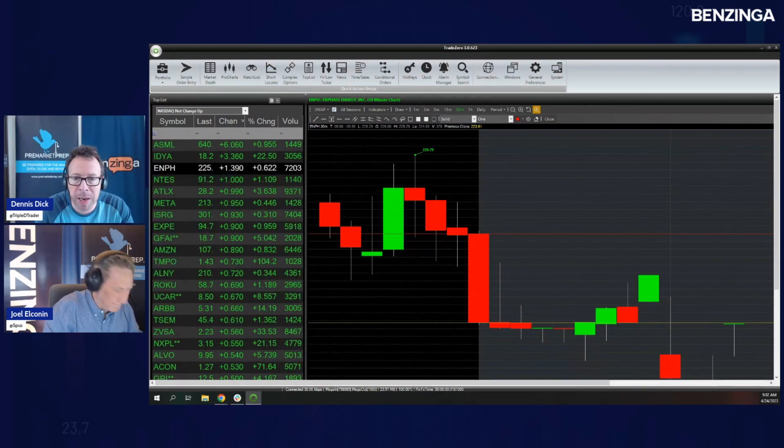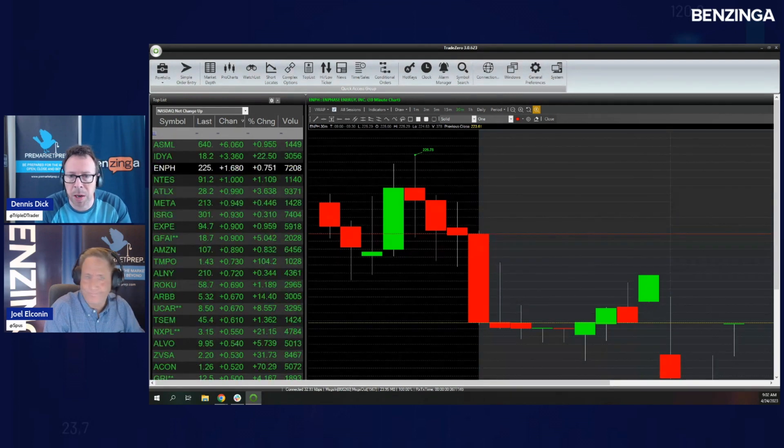We're starting to see oil break down here right now — that's why the S&P is starting to leak back a little bit. Oil is definitely leaking this morning. Not a massive breakdown, but worth noting.